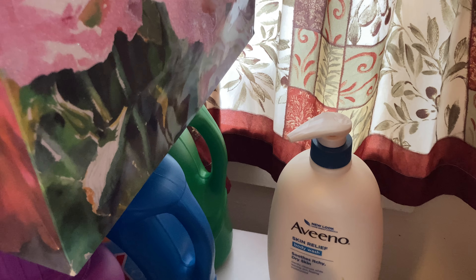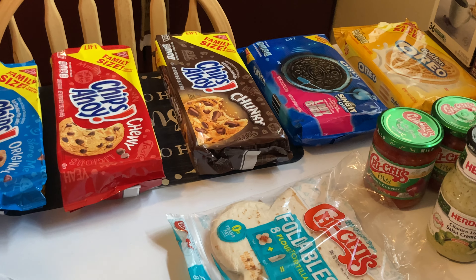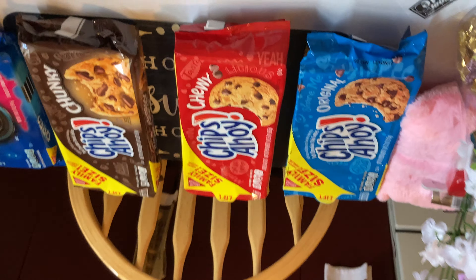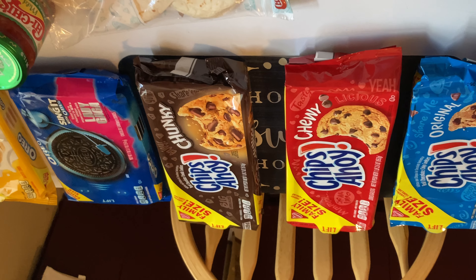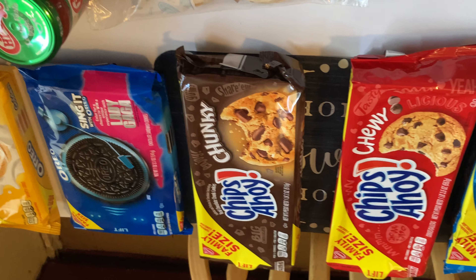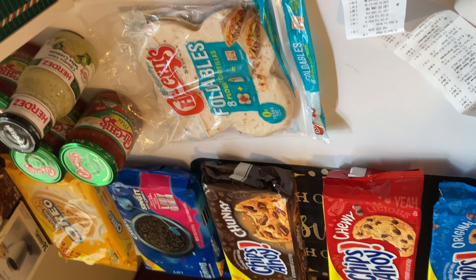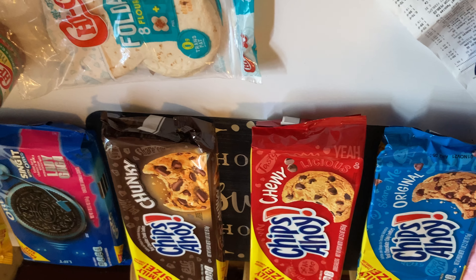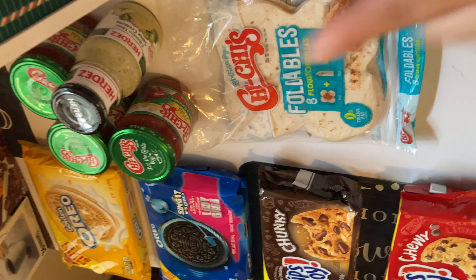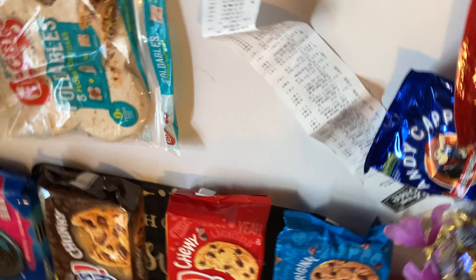The next promotion was on Nabisco cookies: if you spent $15 on cookies, it was five dollars off. I grabbed one Golden Oreos, the regular Oreos, the Chips Ahoy Chewy, and the Chips Ahoy Original, totaling exactly $14 something. They do follow the 99-cent rule. I had a dollar off three plus a dollar off two — those came off, plus the five dollars — making each pack of cookies less than two dollars. Of course we're not eating this in one sitting.